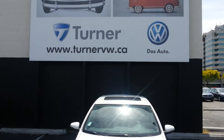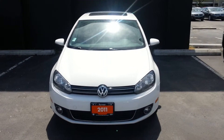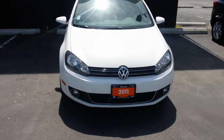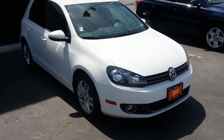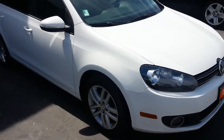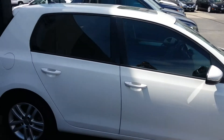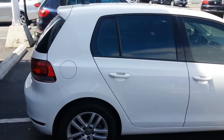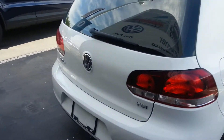Welcome to Turner Volkswagen Kelowna. This is Jason. Today we're looking at a 2011 Volkswagen Golf TDI. This is the Highline model which gives you absolutely everything you can get in a Golf, including these nice 16-inch alloy wheels. This also has the tinted windows and the clean diesel.